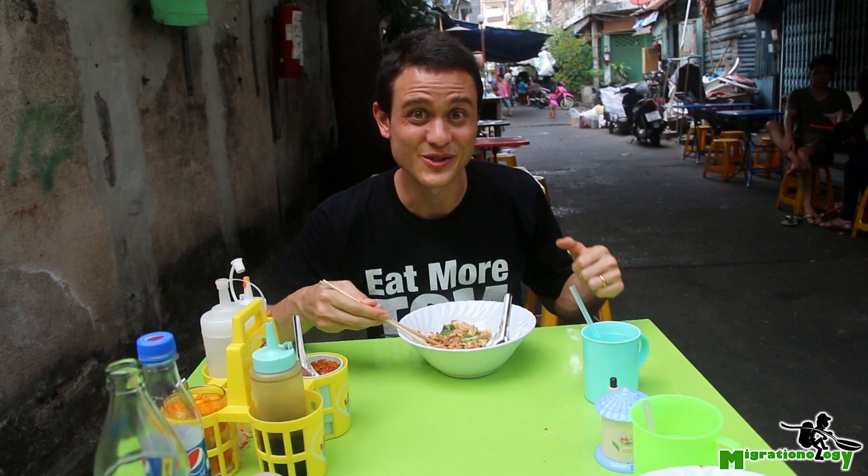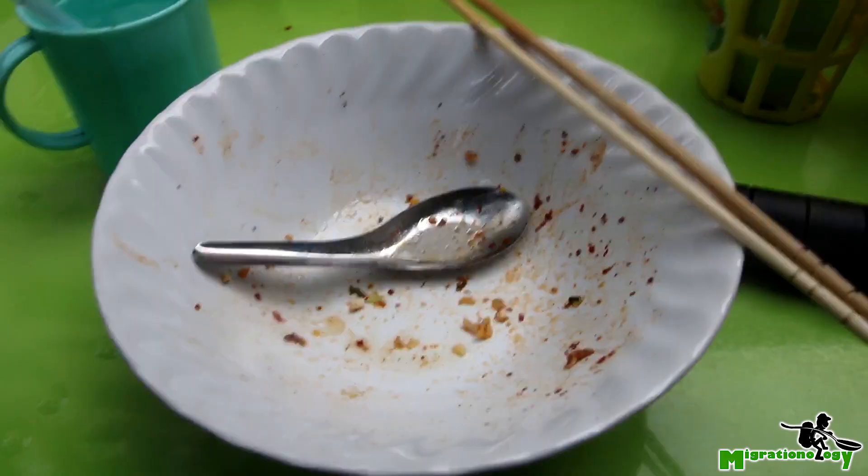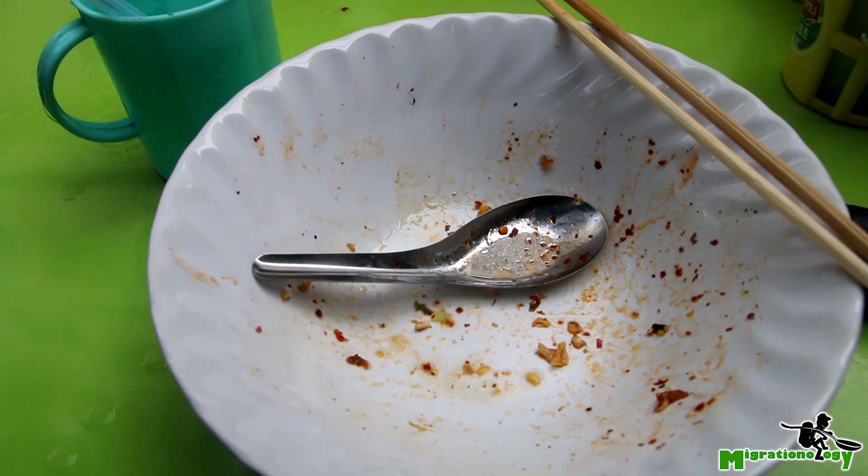I'm almost finished with my first bowl. I think I have to order another one because this stuff is insanely good. At the last minute, just before ordering another bowl of the same Gwai Tiao Khoa Gai, I saw on the menu another option.